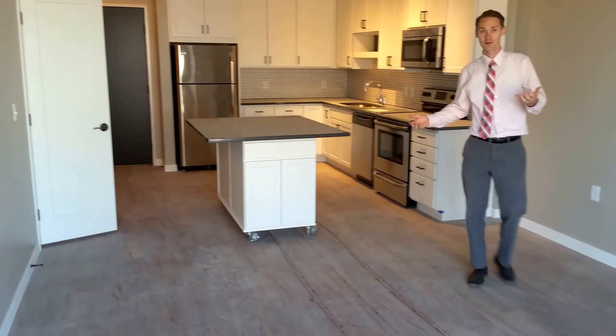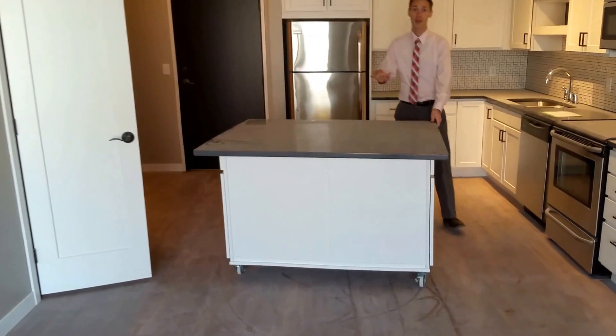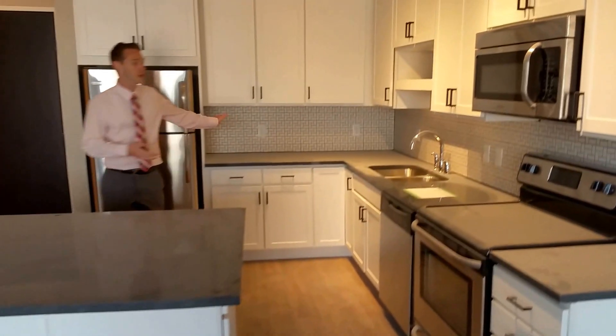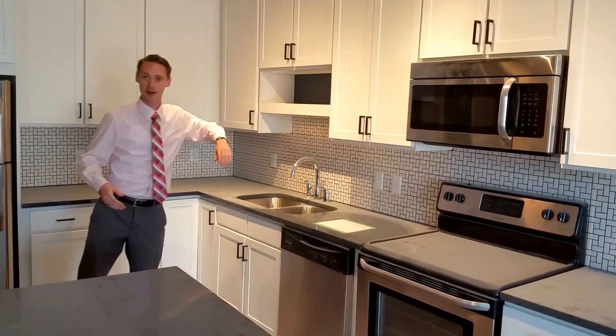One of my favorites is this big, open concept living room. Plenty of space. You do have your roll island — as you can see, you can slide this around however you'd like, and you have storage located underneath. You also have the corner kitchen, so lots of counter space, lots of cabinet space. Of course, all your appliances are built in, and your little spice rack and storage shelf up there.